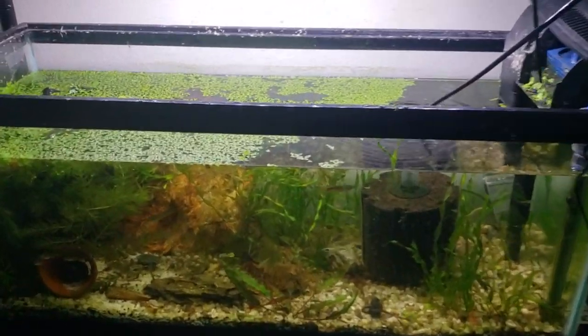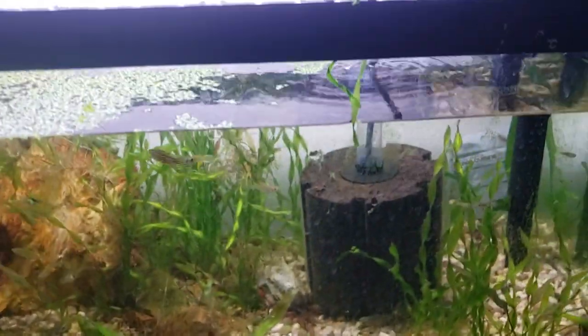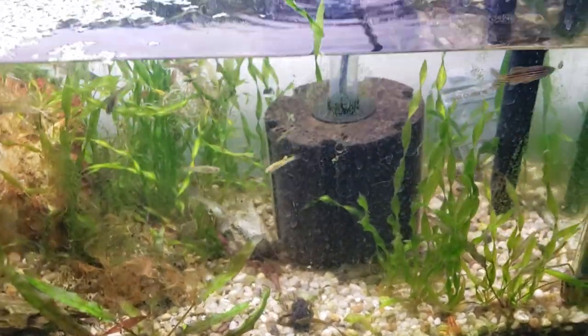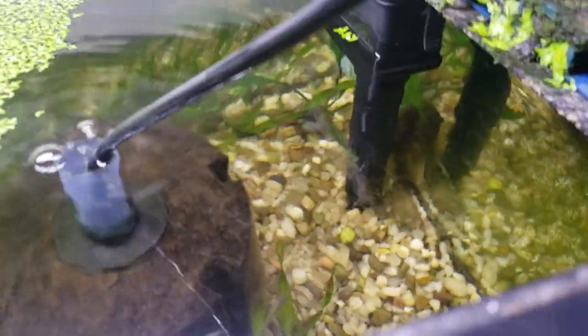Hey everybody, welcome to The Secret History Living Inside Your Dirty Aquarium. This is Alexander Williamson speaking to you, and I just wanted to show you something that's going on in this aquarium that I'm working on fixing.